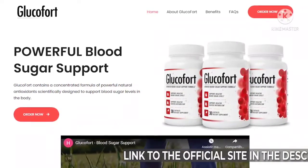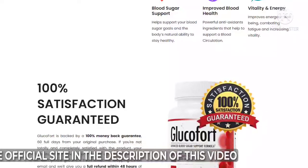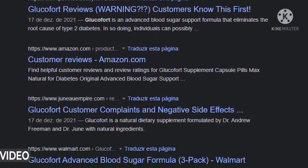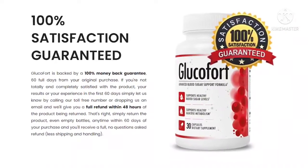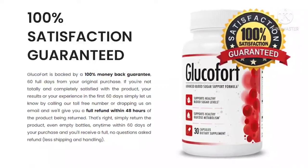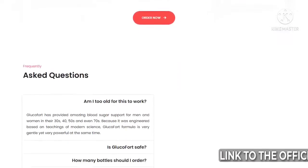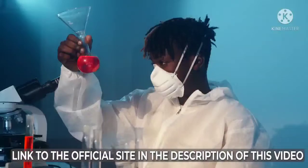Currently, the Glucofort supplement is available for purchase from the official website only. One bottle contains 30 dietary pills, which can last for a month of regular use. Glucofort is available in three price packages, and the manufacturer offers bulk purchase discounts — users can save up to $351. Buy one bottle for a 30-day supply at $69 plus a small shipping fee; buy three bottles for a 90-day supply at $177 plus free shipping; buy six bottles for a 180-day supply at $294 plus free shipping.